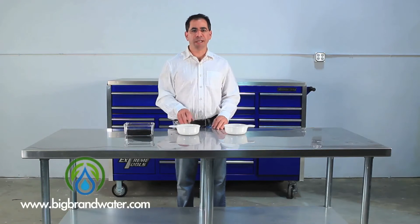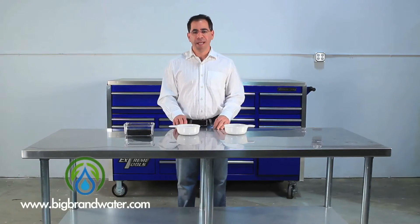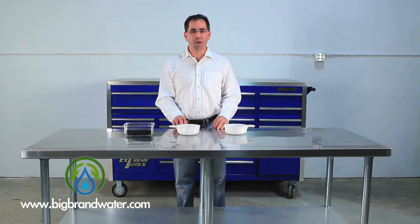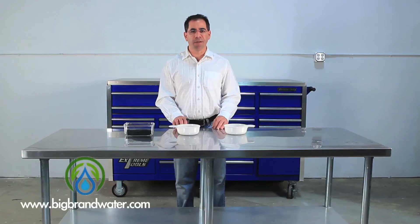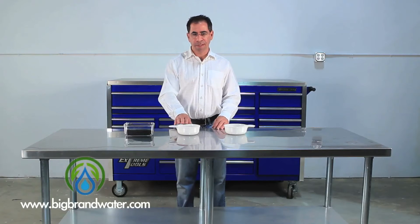Over here on our second dish we have coconut shell carbon. People always wonder why they call it coconut shell carbon, and there's a great reason for that — it's because it's made exactly by using coconuts. They take coconuts and put them in an oven and heat it at very high temperatures to make this kind of carbon.